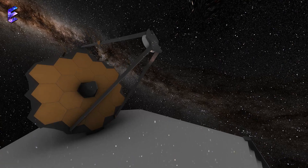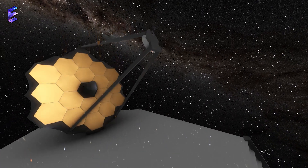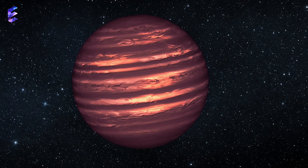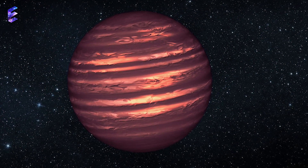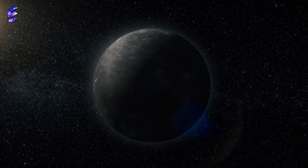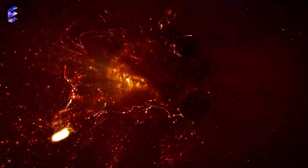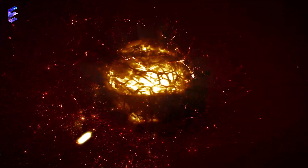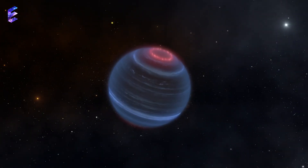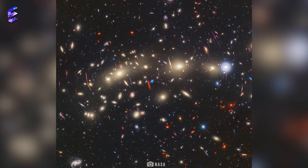But the James Webb Space Telescope recently found an anomaly in another dwarf star — a brown dwarf, also called a failed star. A failed star is a celestial body made of gas that cannot sustain nuclear fusion of hydrogen because it couldn't reach the necessary mass during its formation like a successful star. This one is designated W1935 and is located over 40 light years from Earth.